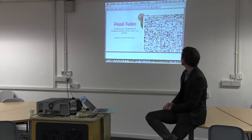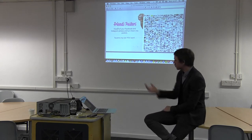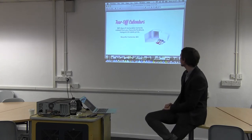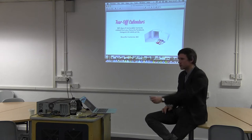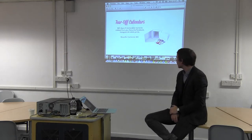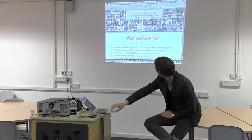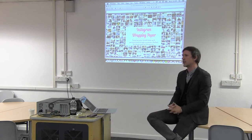Here are some other product ideas we've been playing with: Friends posters, tear-off calendars — 365 days of beautiful memories if you have that many photographs in your Instagram account. And Instagram wrapping paper — imagine being able to pull your friend or sibling's Instagram photos and use that as the wrapping paper for their birthday or Christmas. We're only limited here by our imagination in terms of what we can actually deliver.